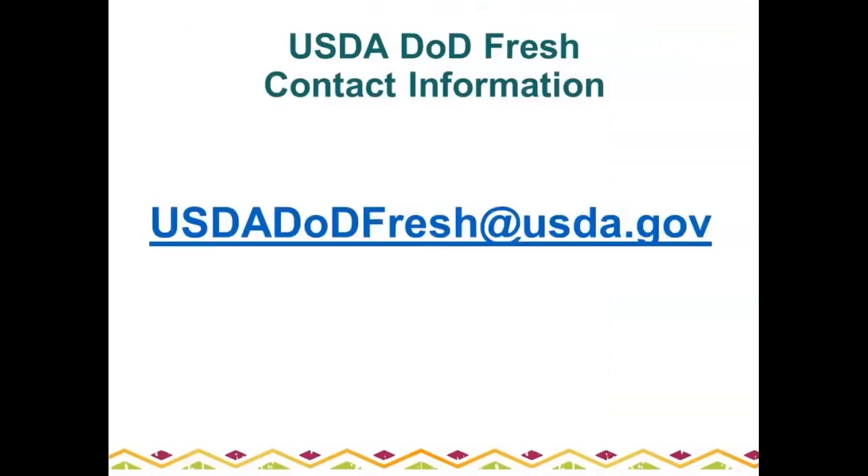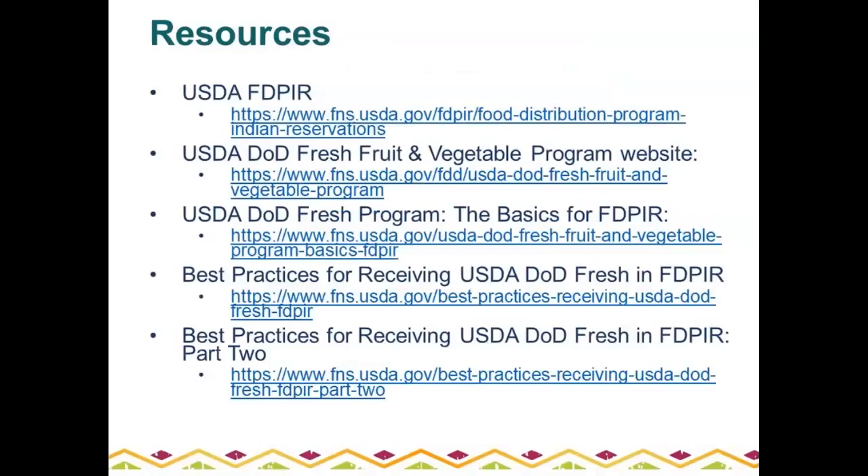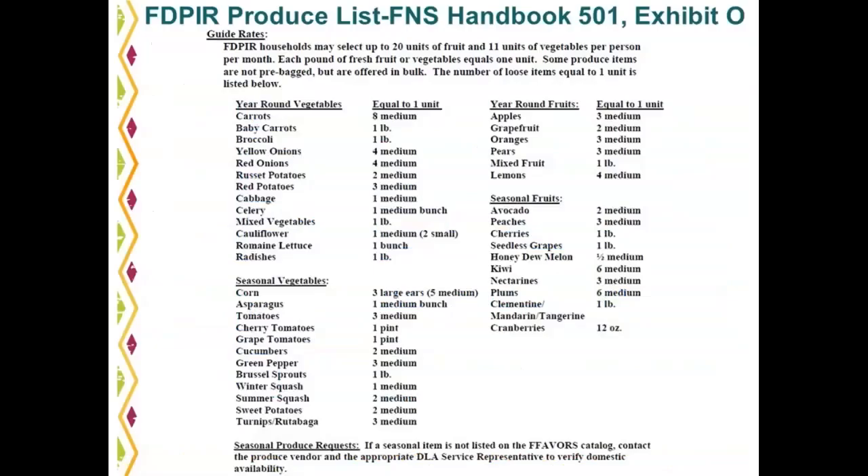For recurring issues or program questions, email the usda.dodfresh@usda.gov mailbox. We've also included additional resources for those new to the USDA DOD Fresh Program or needing a refresher — including links to previous webinars on receiving fresh produce. Another resource is the SDPIR Produce List, which is Exhibit O in FNS Handbook 501, listing all approved year-round vegetables, year-round fruits, seasonal vegetables, and seasonal fruits allowed to be exchanged for canned vegetable and fruit items.